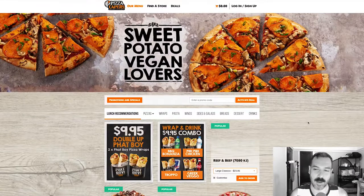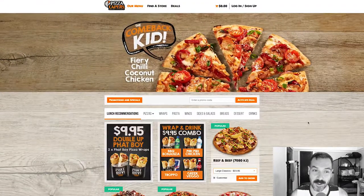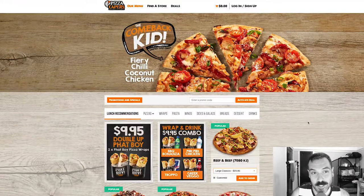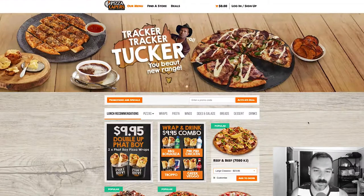All right, Pizza Capers. First off, this reminds me of Little Caesars — the colors specifically. The black and the orange are very Little Caesars, so I don't know if that was intentional or not, but that's what I think of firstly.